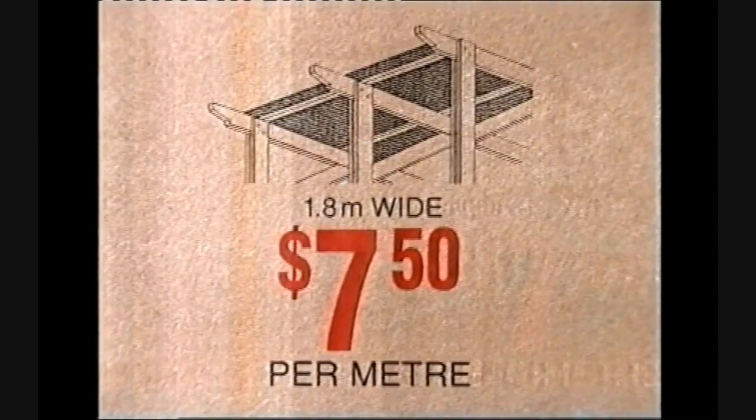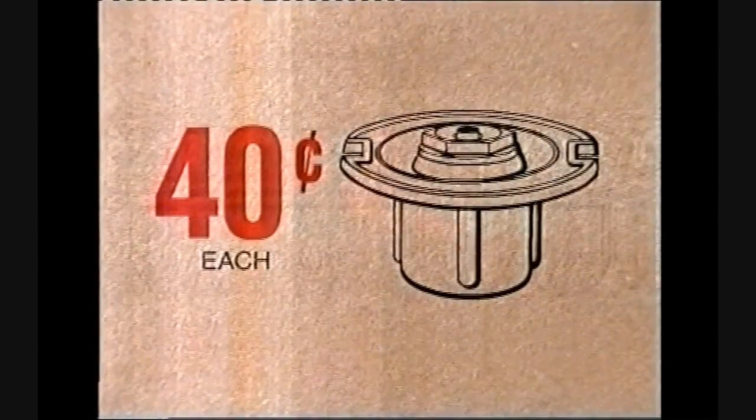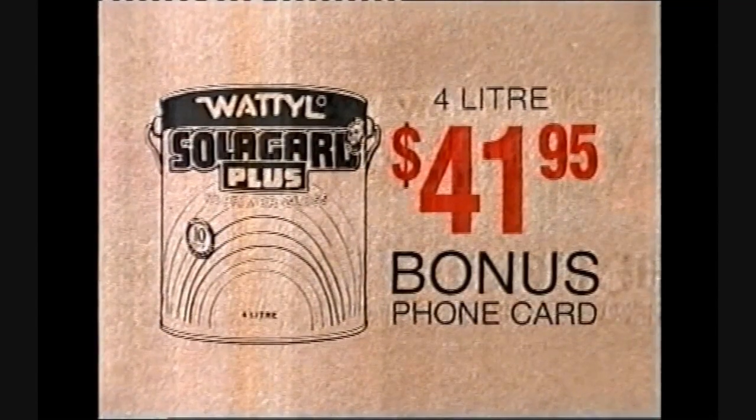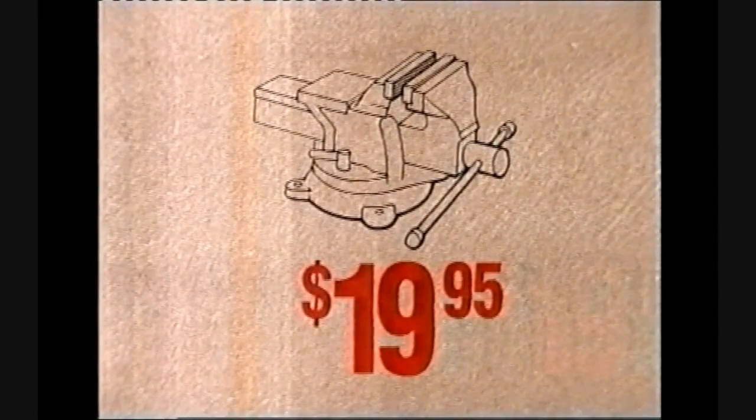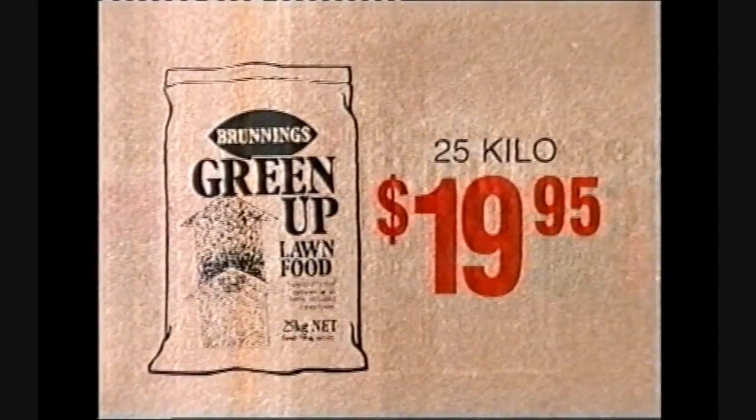Like knitted shade cloths, just $7.50 a metre. Flush head sprinklers, 40 cents each. 4 litre Wattle Solar Guard, $41.95 — buy one can and receive an exclusive $2 Wattle phone card. This 100 millimetre bench vice, $19.95. And Green Up lawn food, also $19.95.